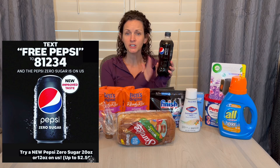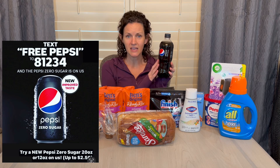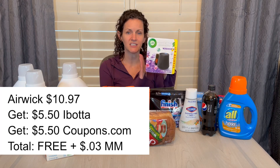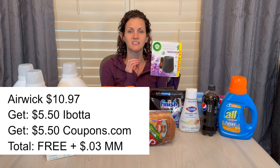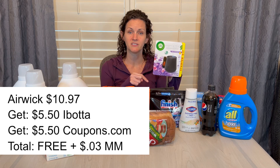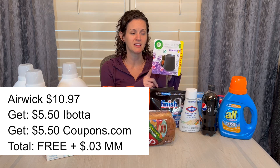The Pepsi Zero — if you can find it near checkout, it's $2.18. Submit your receipt by texting it to a phone number and they give you $2.18 back to your Venmo, making it completely free. I don't drink soda, but I did the deal to make sure it works — submitted yesterday and expect it within 48 hours. The Airwick Essentials is $10.97, with a $5.50 digital coupon on coupons.com and $5.50 back on Ibotta, making it completely free. The coupons.com rebate hit within an hour and a half.